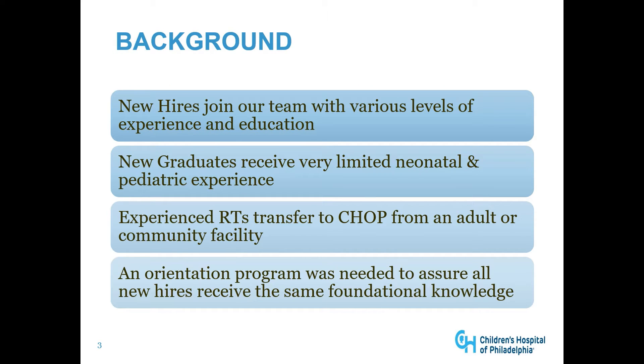New hires join our team of respiratory therapists with various levels of experience and education. Our new graduates receive very limited neonatal and pediatric experience. Experienced RTs that transferred to CHOP from an adult or community facility also have limited neonatal and pediatric experience. An orientation program was needed to assure all new hires receive the same foundational knowledge.